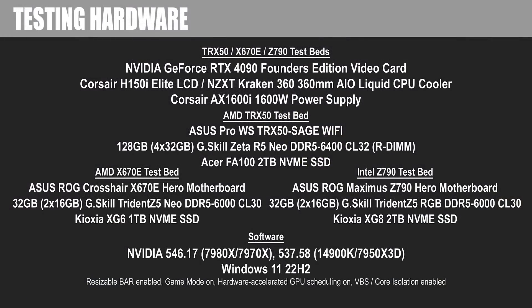I'm running clean installations of Windows 11 22H2, and motherboards have their XMP or Expo profiles enabled, along with the settings shown here.